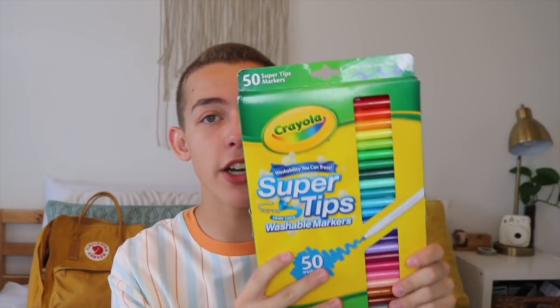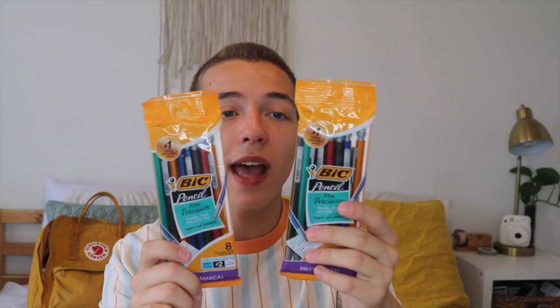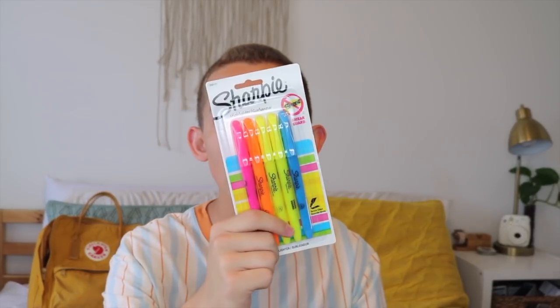You gotta enter! I did add some things into this backpack that you guys will be winning, so I'll show you right now: 50 super tip markers, two folders, two packs of paper, three basic Staples notebooks, this sparkly notebook, this 'stuff and things' pencil case, my favorite extra precision pencils, some highlighters, and these colorful pens that I also have from my school supplies. We can twin!